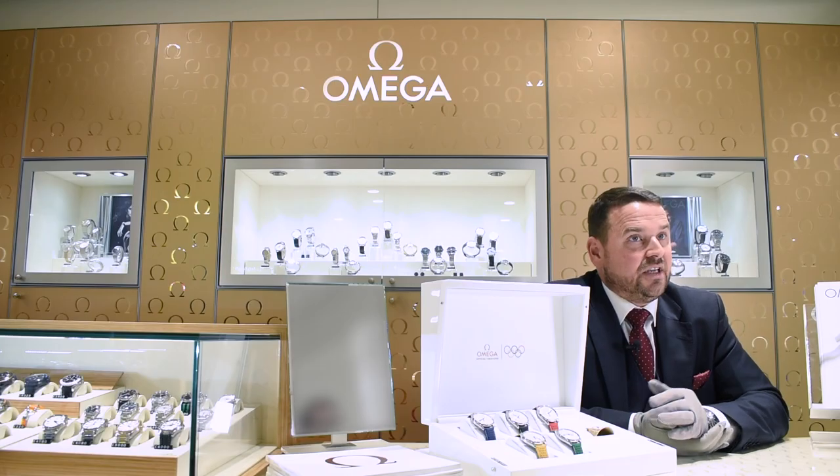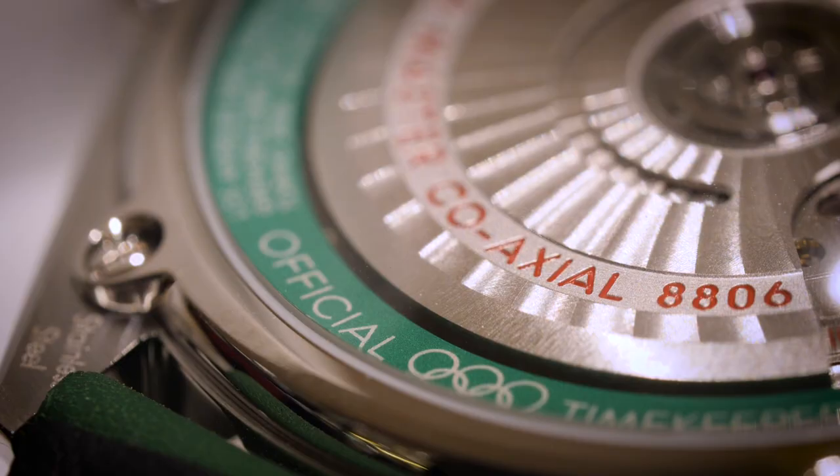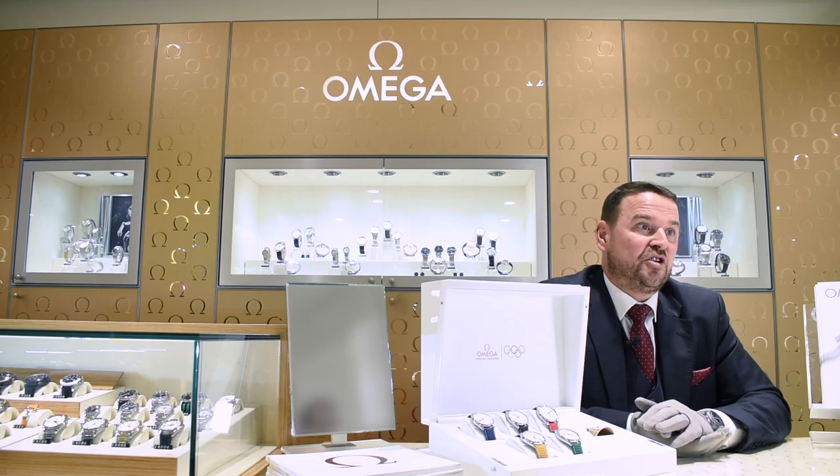Within each watch is housed, in my opinion, the amazing coaxial master chronometer movement — which is something we can talk about in a future video, because I really can't tell you just how good this coaxial movement is. Ultra reliability, ultra accuracy from a mechanical watch.